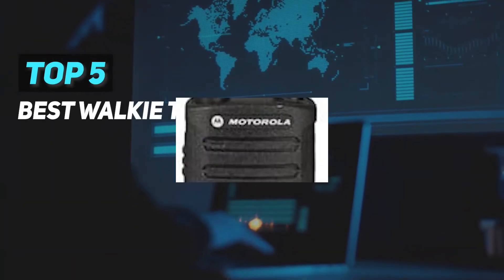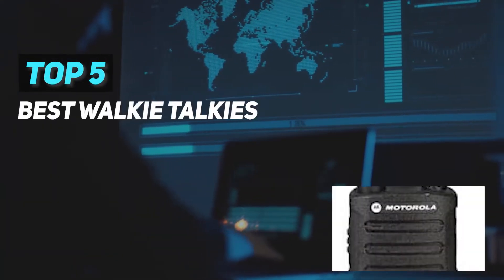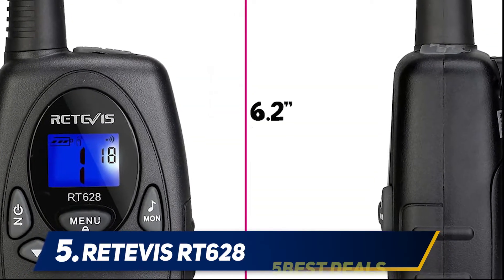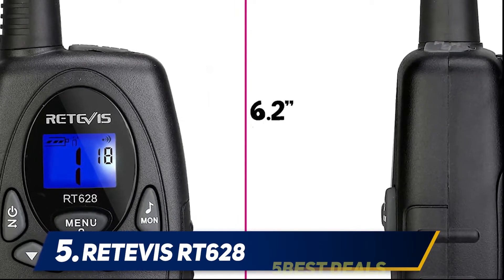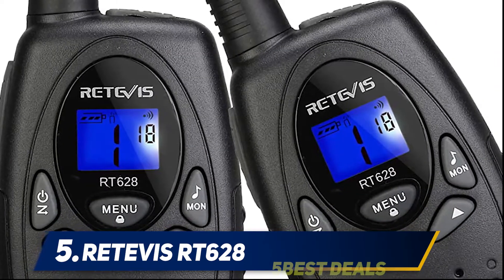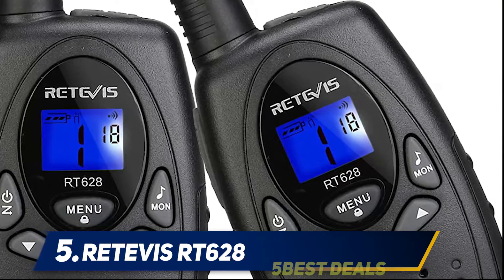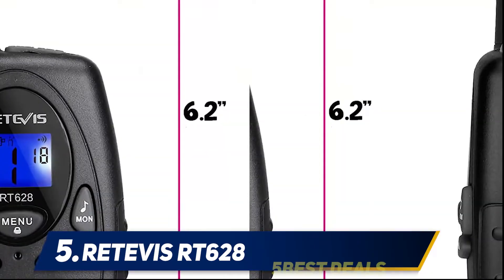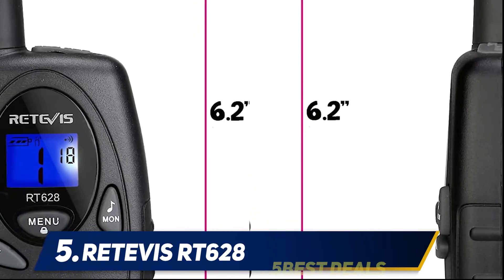Here we present the top five best walkie-talkies. Starting at number five, the Retevis RT628. Teaching your children to use adult walkie-talkies is difficult, so why not use an adult radio made specifically for kids? The Retevis RT628's small and lightweight design is the perfect size for kids.